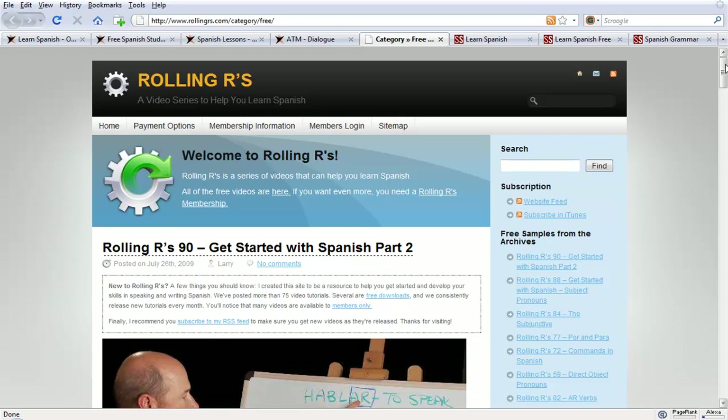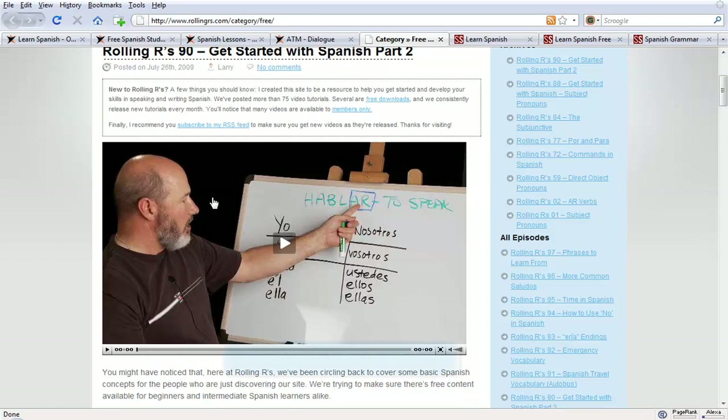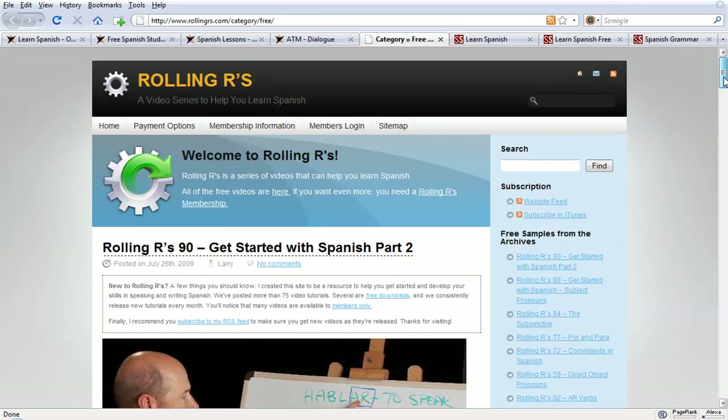Perhaps when you're studying you like to have a bit of company and the guidance of a teacher in front of you. Here we have a chap called Larry. The name of the site is Rolling R's. Larry has put together 75 video tutorials. Most of them are free, and if you like his style then you can sign up and pay for more of them.